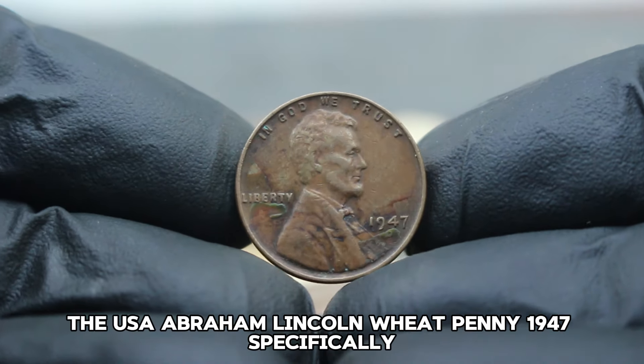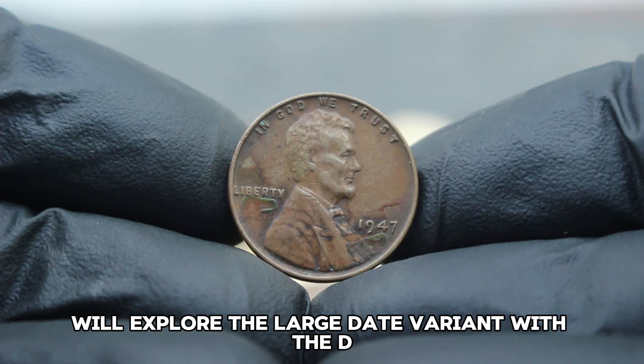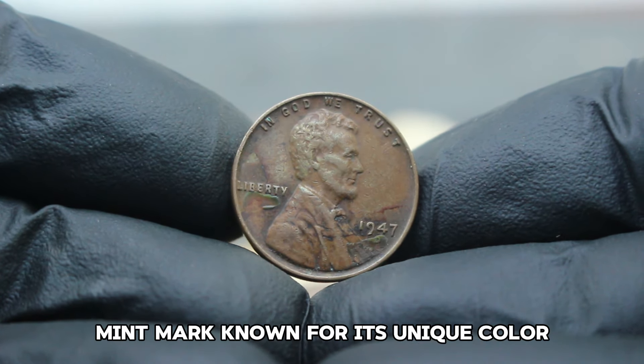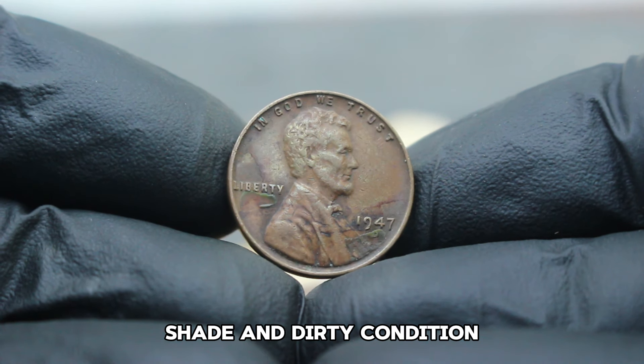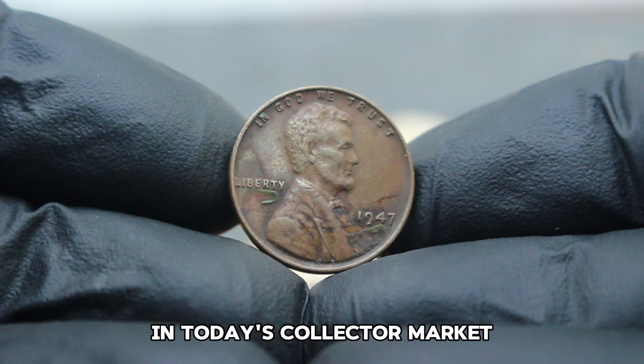Next up, the USA Abraham Lincoln Wheat Penny 1947 — specifically, the large date variant with the D mint mark, known for its unique color shade and dirty condition. Stay tuned to find out just how valuable this coin is in today's collector market.